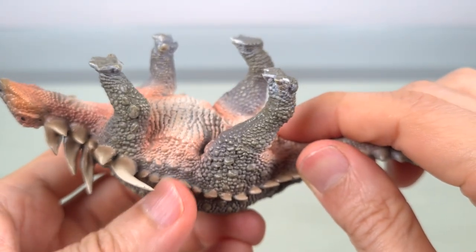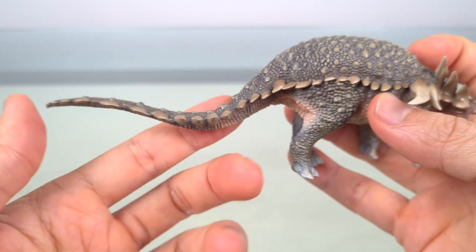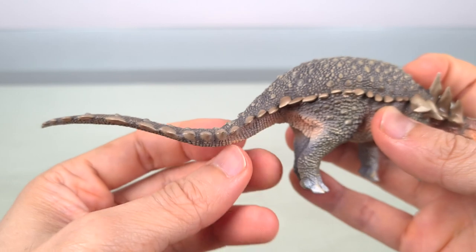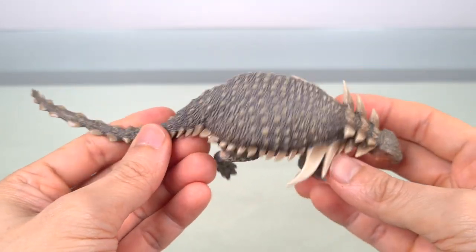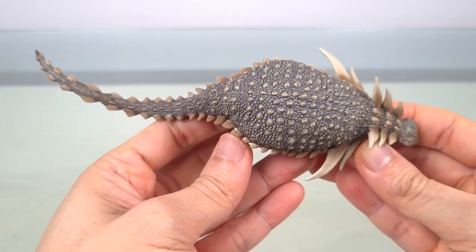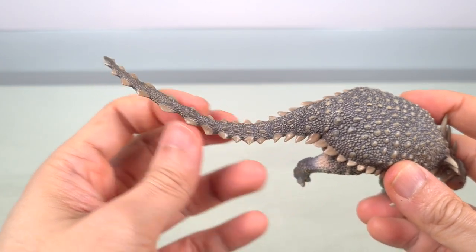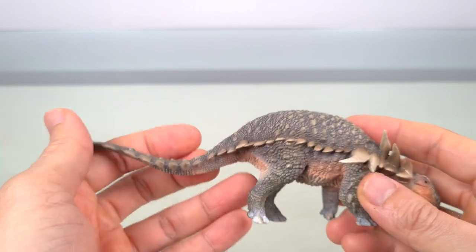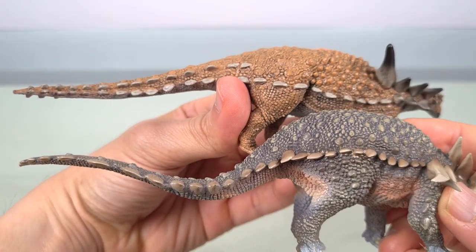One distinctive feature of Sauropelta is the long tail, which is comprised of at least 40 caudal vertebrae and is about half the entire length of the animal. You can especially appreciate this in the dorsal view — look at how long that tail is. The tail is reinforced with ossified tendons from about the Ca7 level all the way to the end, so there's a degree of stiffness that is quite correct here, though it is still less stiff than the Wild Safari.